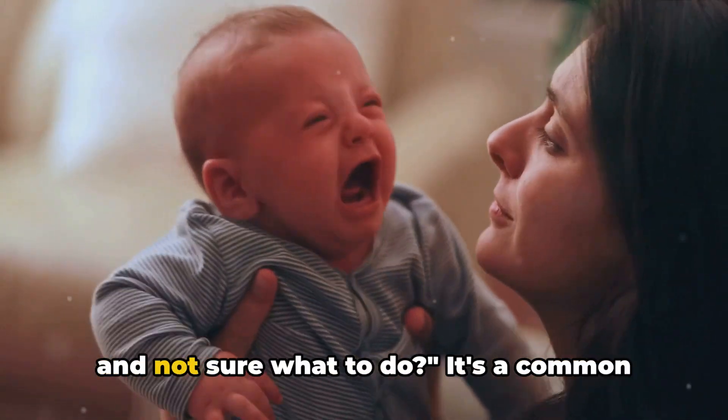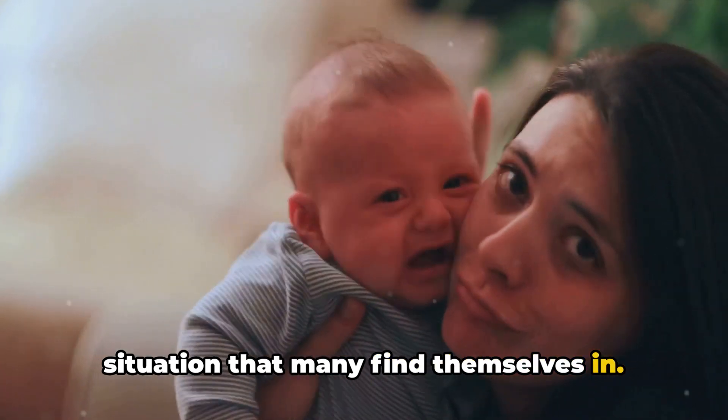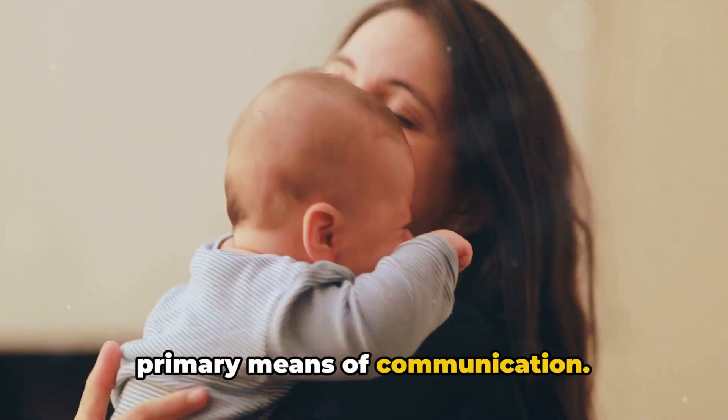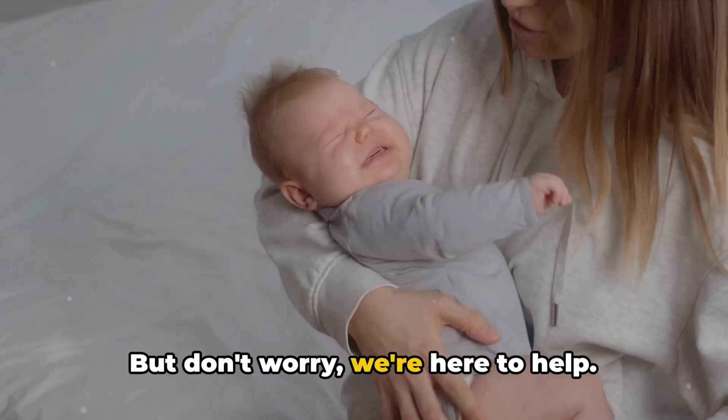Are you struggling with a crying newborn and not sure what to do? It's a common situation that many find themselves in. Remember, crying is simply a baby's primary means of communication — it's how they express their needs to you. But don't worry, we're here to help.